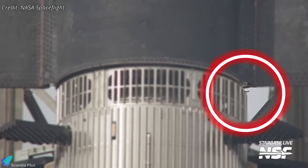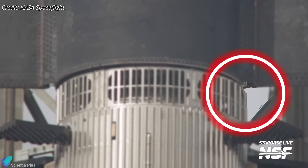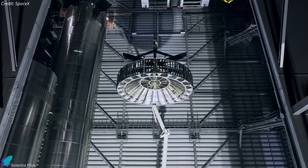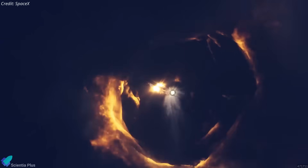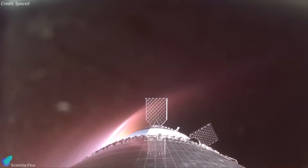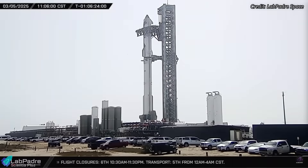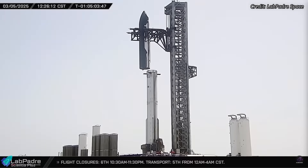However, during the restacking process, an unexpected complication arose. A piece of the hot stage ring clamp was observed breaking off, forcing SpaceX to halt the operation immediately. The detached component was later identified as an alignment plate, a guide that helps position the ship correctly over the clamps during stacking. Fortunately, the actual clamping mechanism remained intact and undamaged. The hot stage ring, a critical component that facilitates separation between the booster and ship during flight, relies on clamps to secure it in place. Any damage to these clamps could compromise structural integrity and increase the risk of a failed stage separation. SpaceX determined to de-stack the vehicle to assess the extent of the damage and make necessary repairs before proceeding.